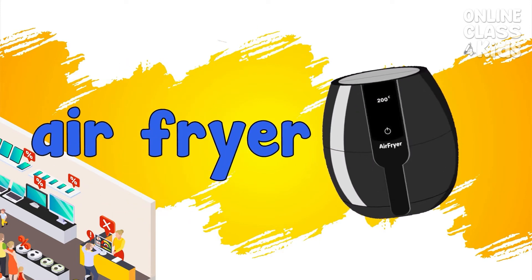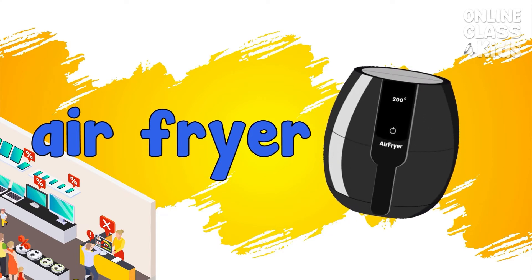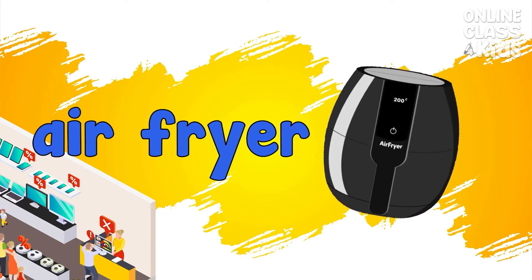Air fryer. An appliance designed to fry foods without oil. Air fryer.